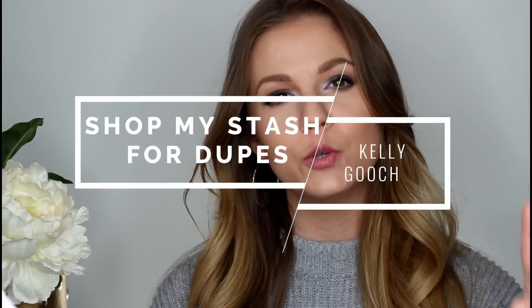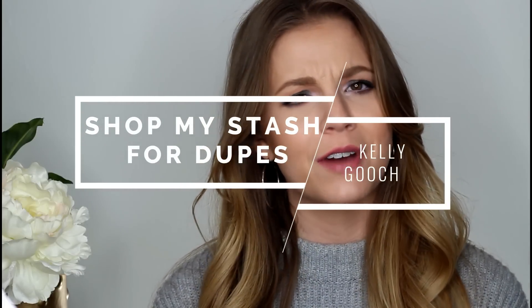Hey guys, it's Kelly. Welcome back to an all-new episode of shopping my stash for dupes for new makeup releases. I still have not found a better name for this series yet, but I'm excited to bring an all-new episode. Basically what I do is I shop through my stash to find dupes for new makeup releases. So many releases were starting to feel redundant and repetitive to what I already had in my collection.